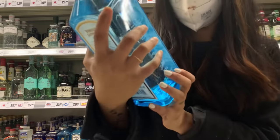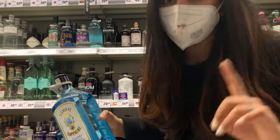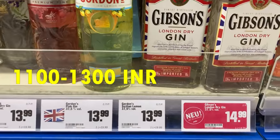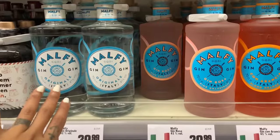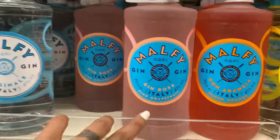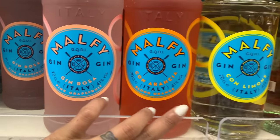I'll just show you guys — Gibson's London Gin is for 15 euros, or 13 euros for another size. These are Irish Gin. Malfi comes in flavors like Rose, Pink Grapefruit, and Blood Orange.